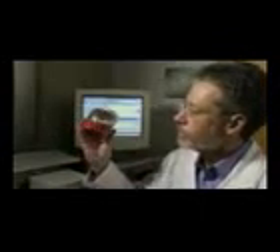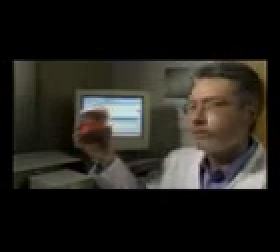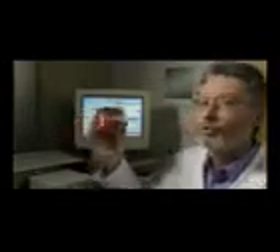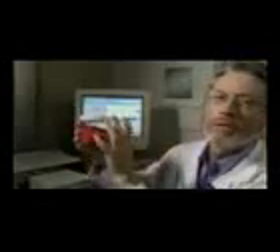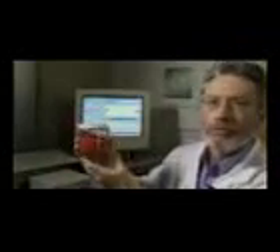It is a resin which has incorporated into it an oxidizing material. And when you pass an appropriate precursor solution through this material — if you could imagine putting this into a coffee filter and pouring a liquid through that —